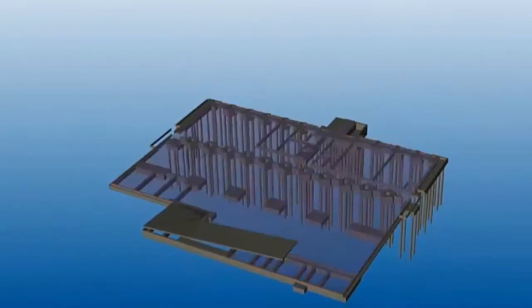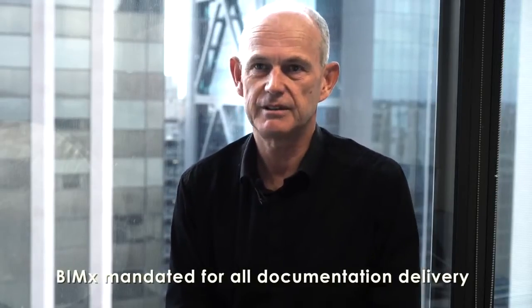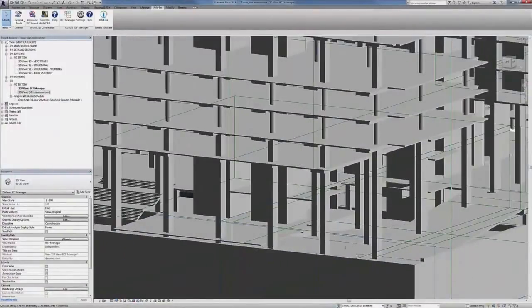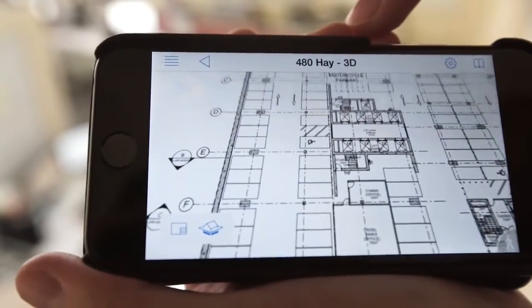Now there's no more Chinese whispers — they're getting the direct information that they need. The methodology for delivering documentation to site is purely through BIMx. We are contracted to convert all Revit, Tekla and any other 2D documentation into BIMx. We have a workflow that works really well for us. The navigation of the documentation set is so simple and elegant in BIMx that even if they were standing in front of the drawings, they would prefer to use the iPad.